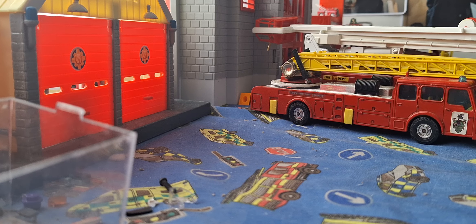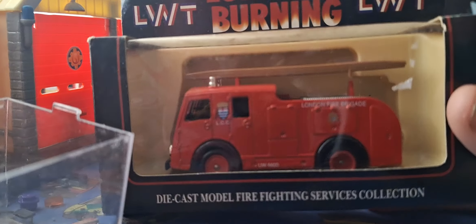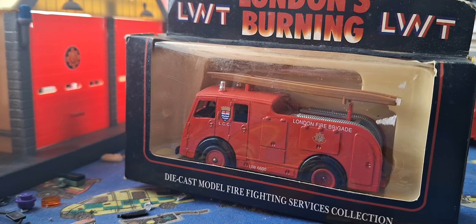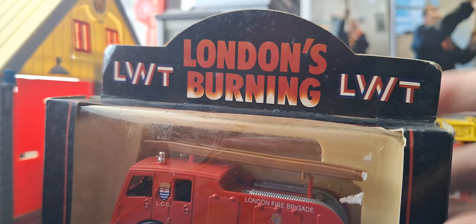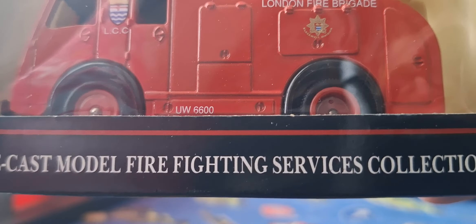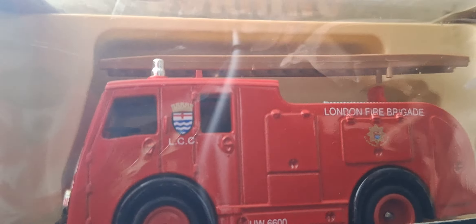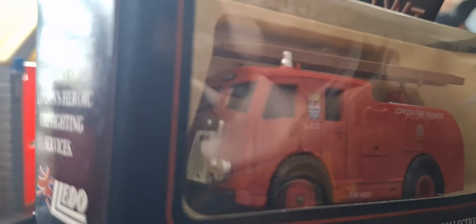Get a bit old and a bit rusty. So let's go bit by bit. First of all, we've got the collection — in the LGBT collection we have a Leather with London's Burning. Dennis F8, decorated in London Fire Brigade. UWW 6500 LLC. It's got a ladder. It's got a red roof which is unusual.